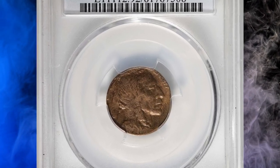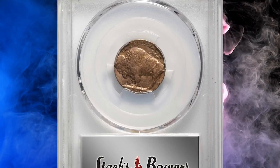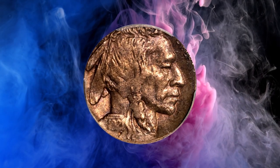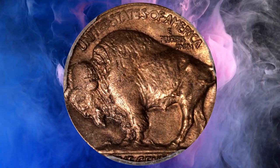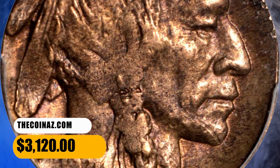Number 8: here is a 1921 Buffalo Nickel struck on a cent planchet. This error coin was cleaned according to PCGS, and therefore assigned an uncirculated details grade without a numerical grade by the grading service. Due to the significant size difference of the planchets, lettering on the obverse is struck off the flan. This elusive nickel was sold for $3,120.